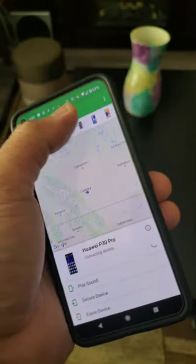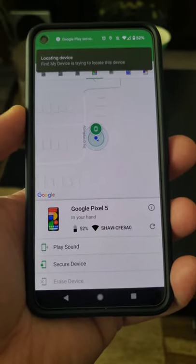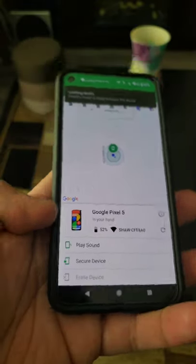Download Google Find My Device on the Google Play Store on your phone, sign in with your email associated with the device you're using, and you will see basic information on your other phones.